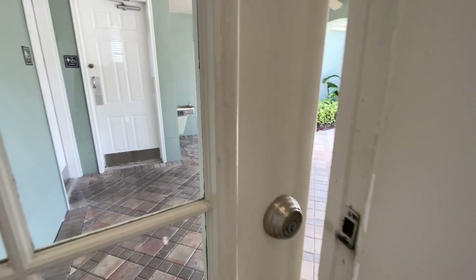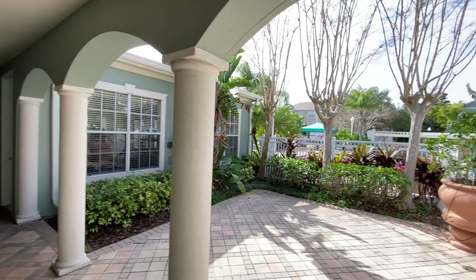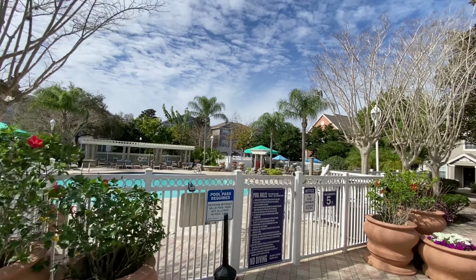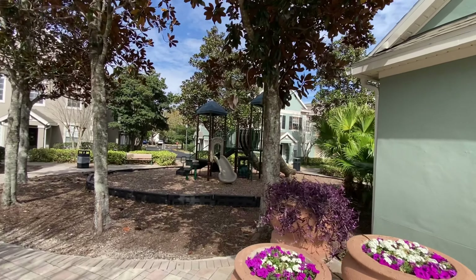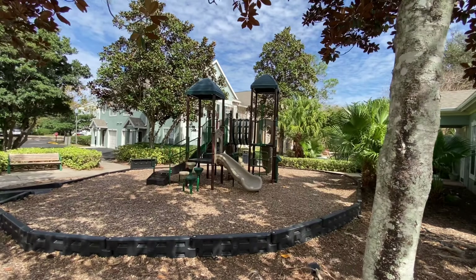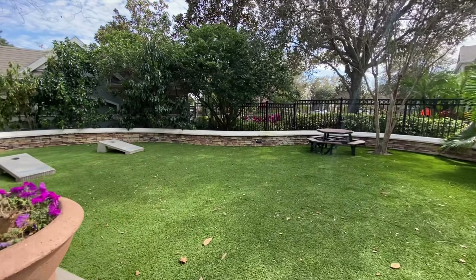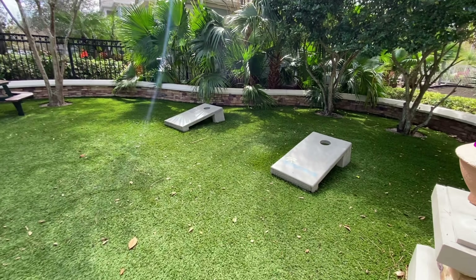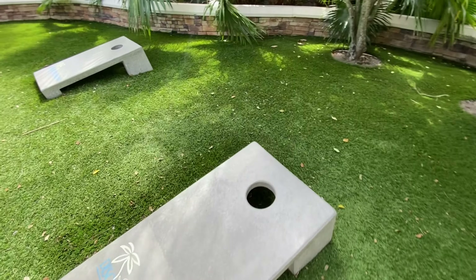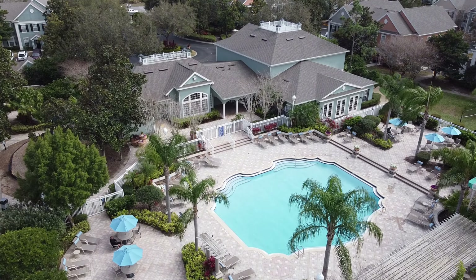This door here will lead us to the common areas. The last shot of the interior will be of the back patio, and this is the look from the patio to the inside of the house.